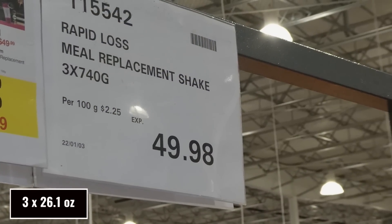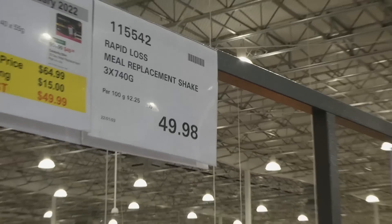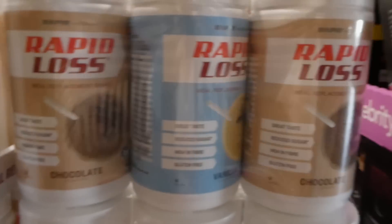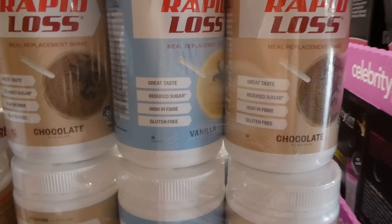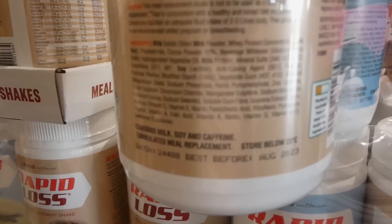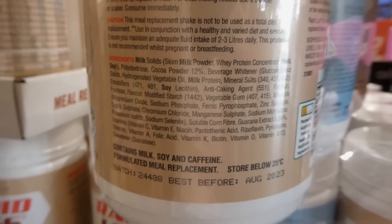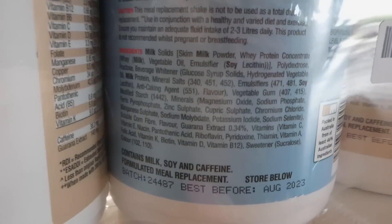Rapid Loss meal replacement shakes — you get three 740-gram containers for $49.98 on manager's special. You get two chocolate and one vanilla. They're described as great taste, reduced sugar, high in fiber, and gluten-free. Unfortunately you can't always see the ingredients on the vanilla.